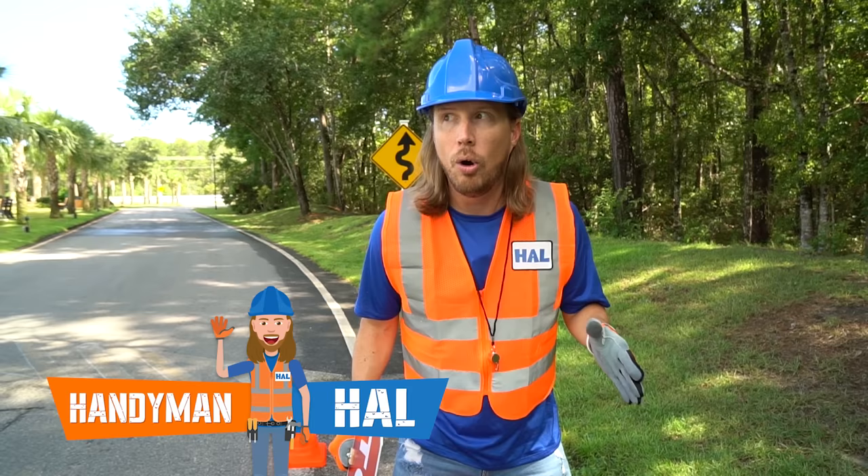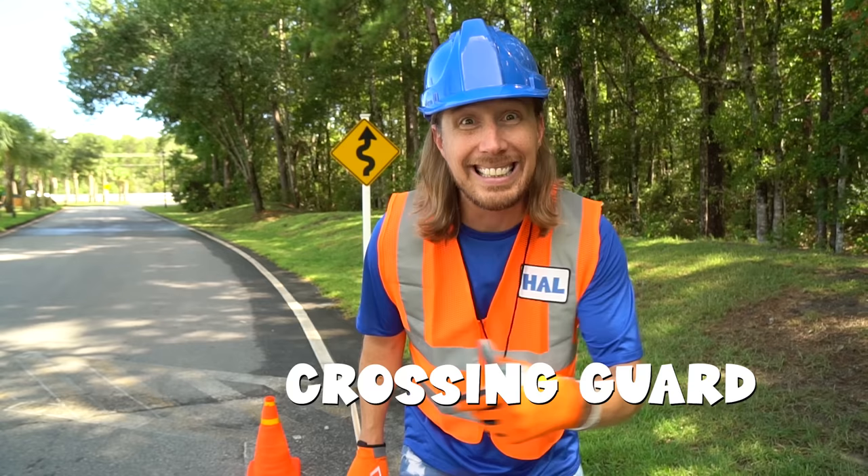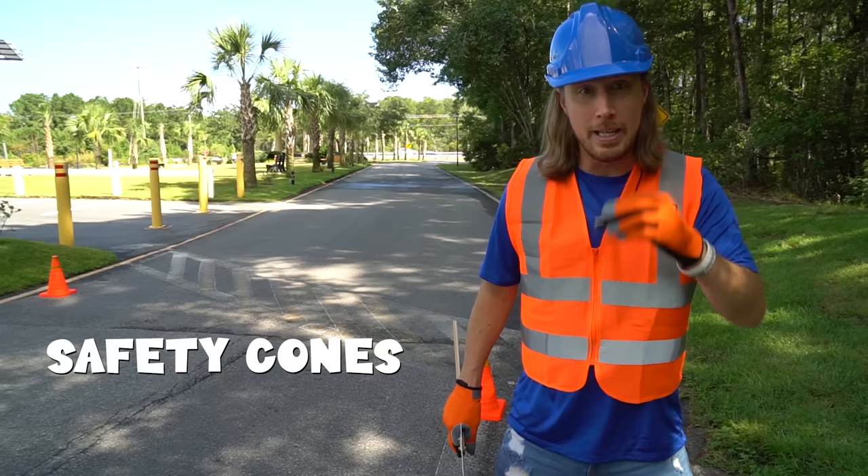Hey my friends, it's me, Handyman Howe! I hope you're doing absolutely awesome today. Check this out. Today I get to be the school crossing guard. That means I get to help students across the street. I've even got my safety cones out.